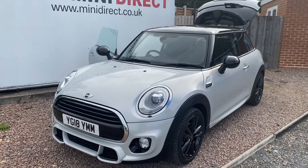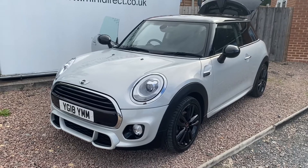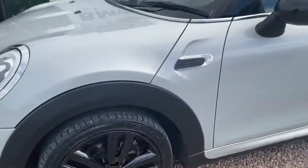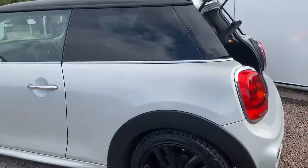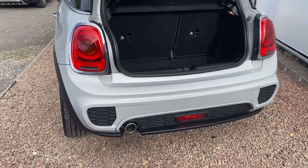It's also got the John Cooper Works Sport Pack styling pack, so you can see the front has the much deeper skirts from the John Cooper Works cars, the John Cooper Works gloss black twin-spot alloys, white indicator lenses, added side skirts down the side from the styling pack, privacy glass, and the rear bumper kit and diffuser kit.